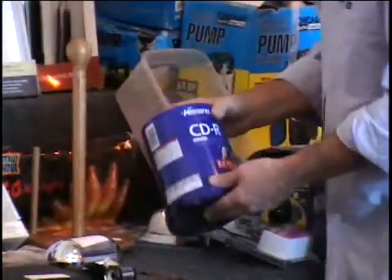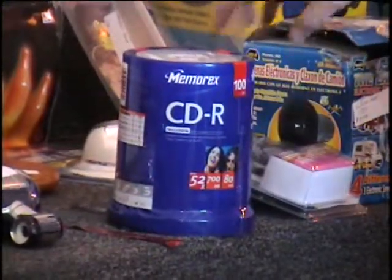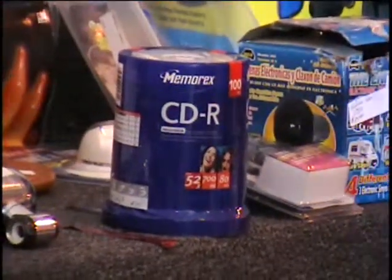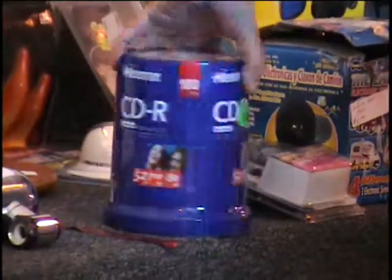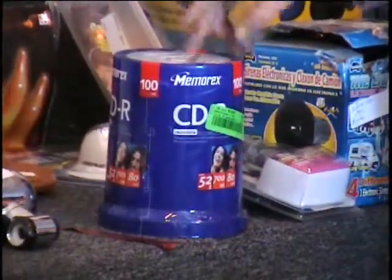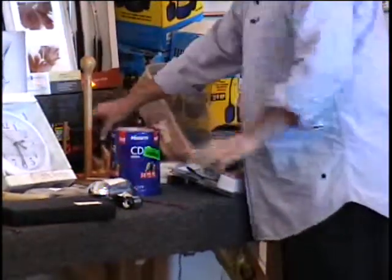I've got a completely sealed pack of CDRs. These are by Memorex — there's a hundred of them in here. What do those sell for? Almost thirty dollars, right, for a pack of those? These are CDRs by Memorex. Call and give me a bid on this. And they're still current — they're not obsolete yet.